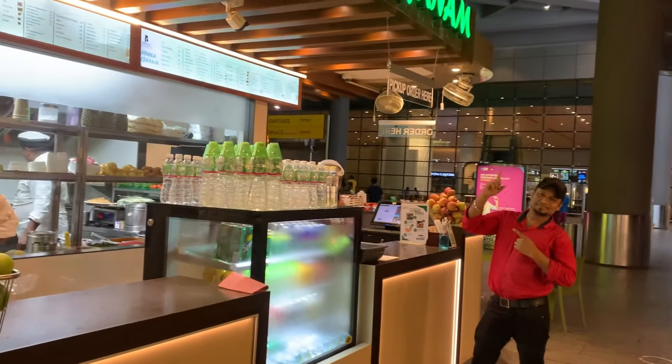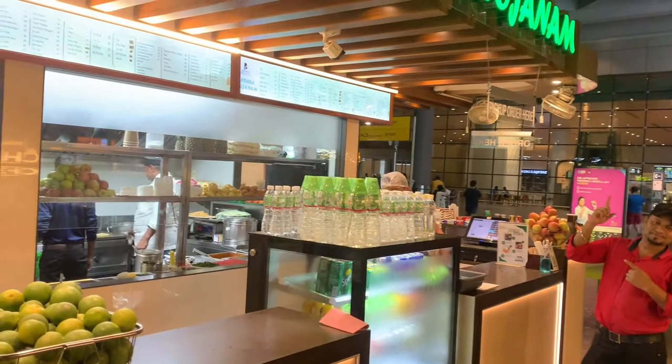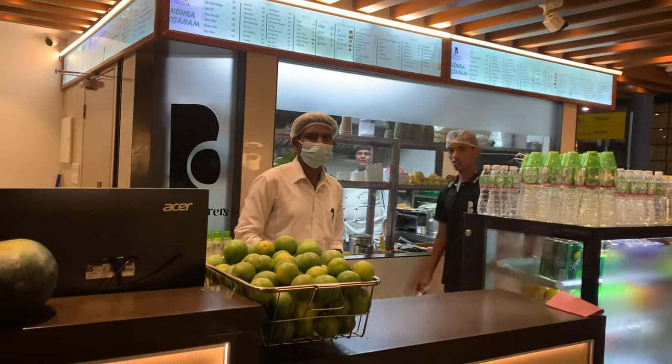I met a friend here who had a shop. He made a video of his shop and asked if I would put it on the channel too - I told him I'll see and let him know. He was a very happy person.